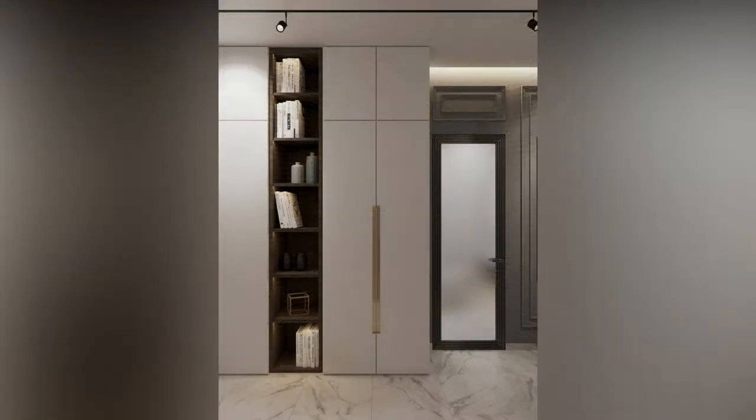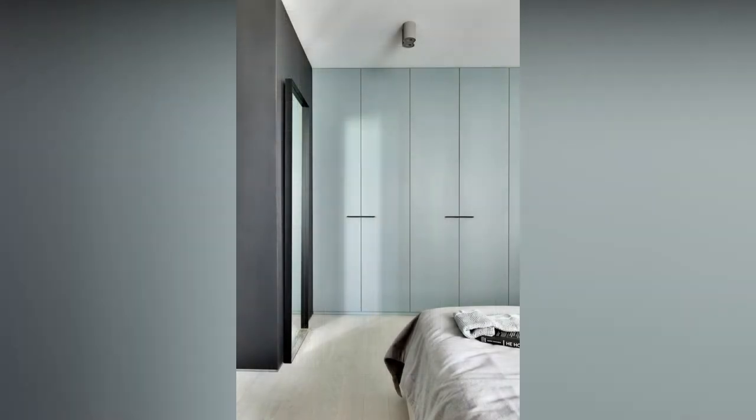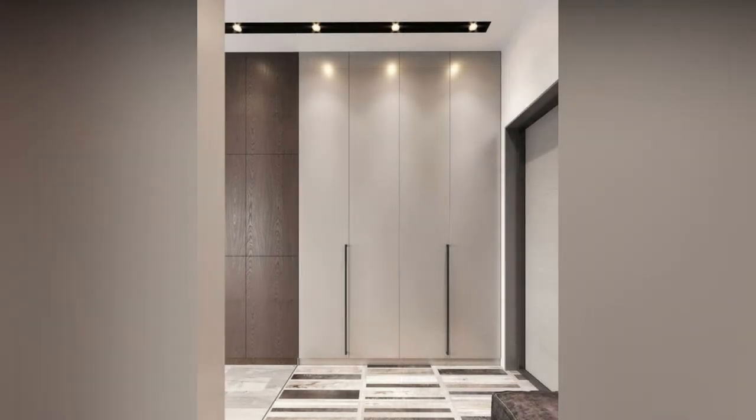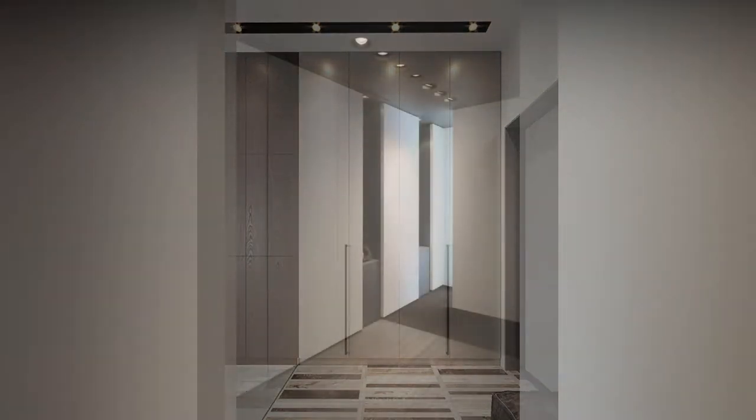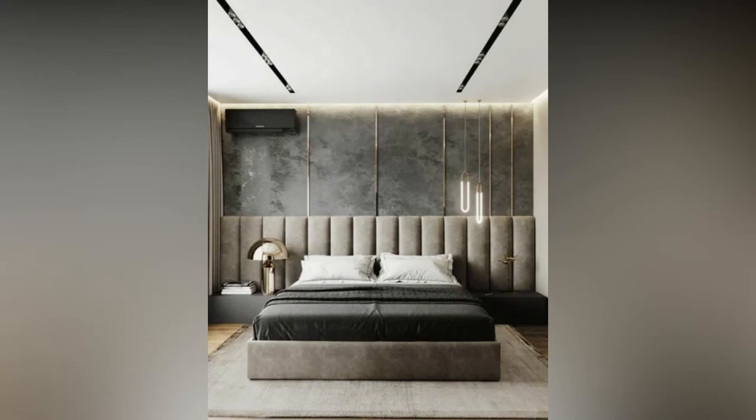wetted our childhood imagination, and when we grew up, the carriage walk-in wardrobe became a part of everyone's fantasy. Frankly, nobody can be blamed for that. To make your dream come true, here is an exceptional range of walk-in wardrobe designs for you to choose from and make them your own.